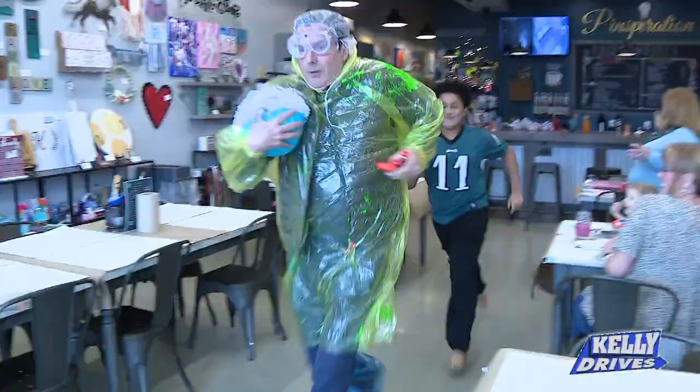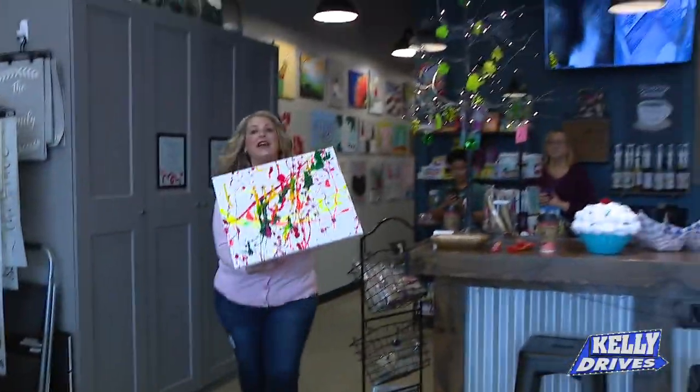I'm going to stop and get some candy on the way out. Bob, you forgot your painting!